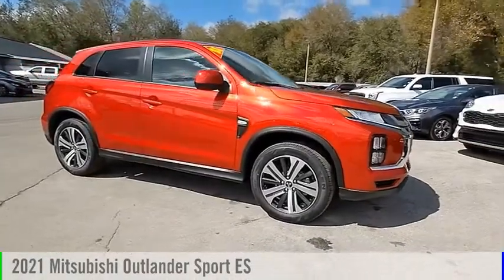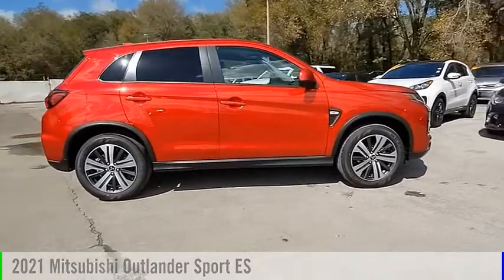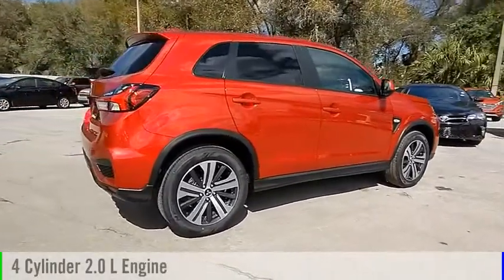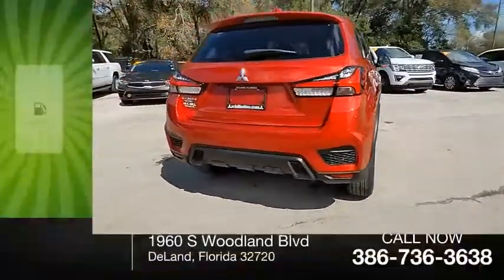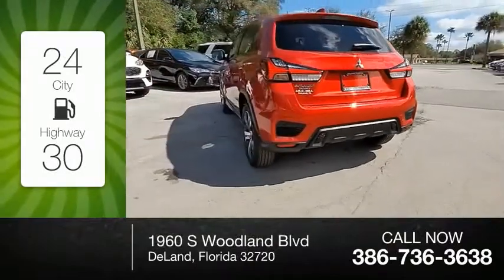You are going to love the 2021 Outlander Sport. This vehicle is powered by a front-wheel drive, four-cylinder, 2.0-liter engine, and comes with a continuously variable transmission. Great fuel efficiency saves you money by requiring fewer trips to the gas station.